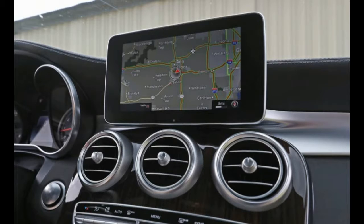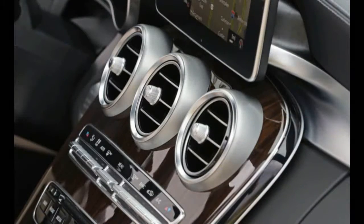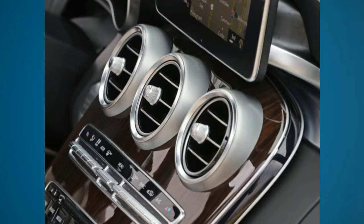Benz's all-wheel drive setup automatically distributes torque to the axle with the most grip and is capable of directing nearly all the thrust to either axle.